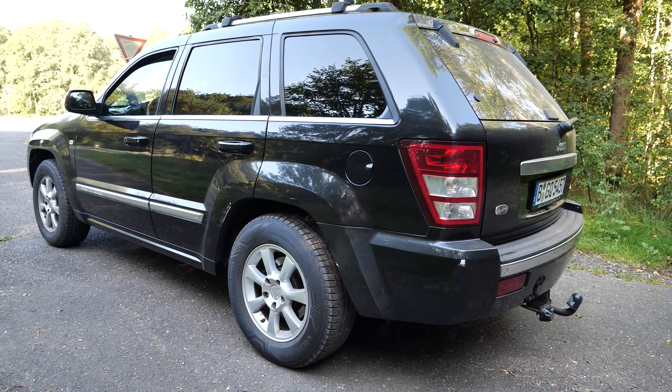Embracing a design that considered both urban practicality and adventurous off-roading, the WH/WK was lauded for striking a commendable balance, seamlessly bridging the gap between weekday commutes and weekend escapades. Consequently, it adeptly continued the Grand Cherokee's legacy, preserving its well-regarded name in automotive spheres until making way for its successor, the WK2, in 2010.